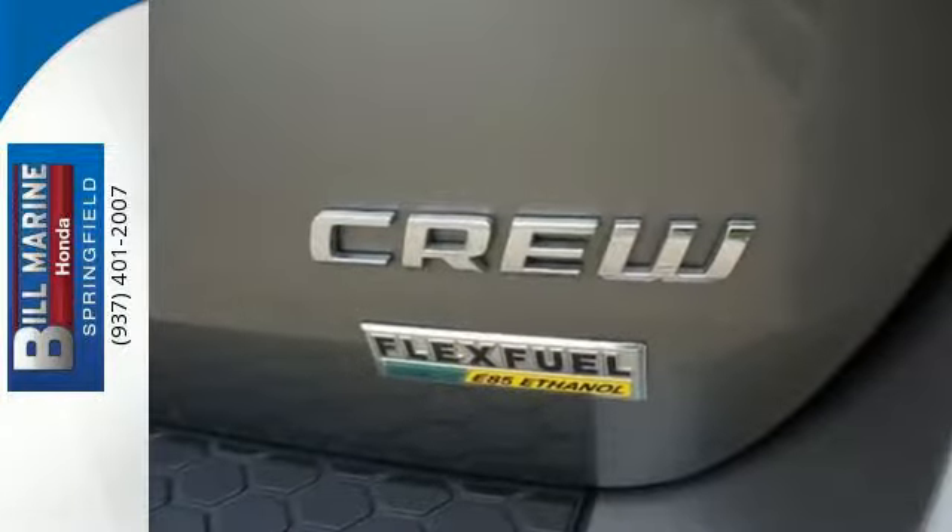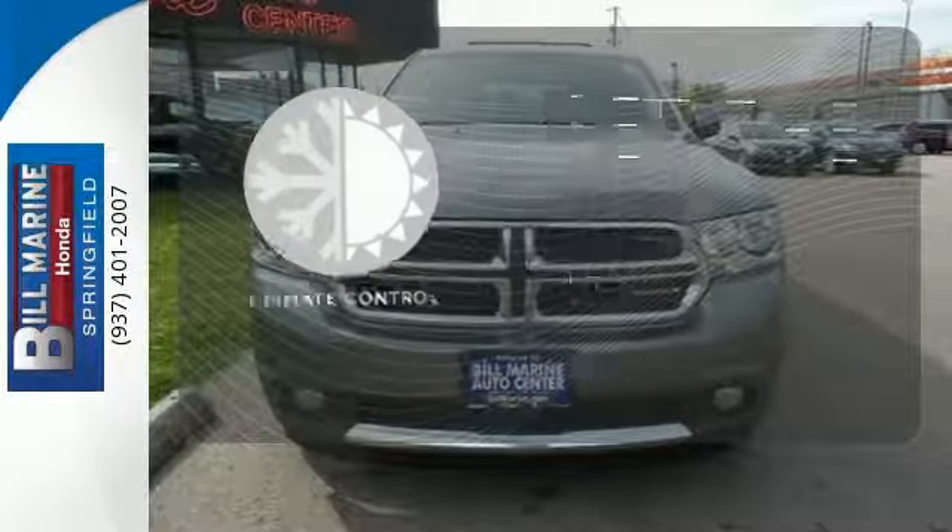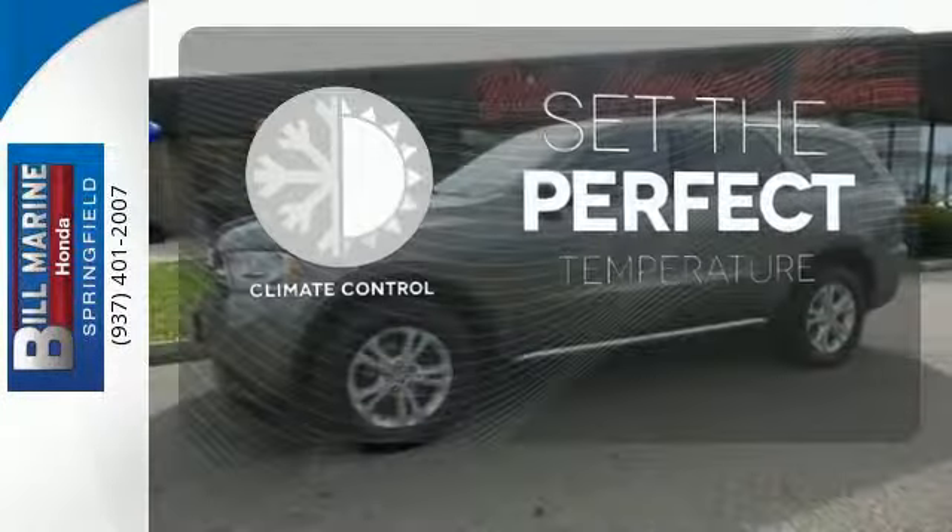You also get the convenience you need with its privacy glass, keyless entry, and cruise control. The climate control lets you set the temperature exactly where you want it.